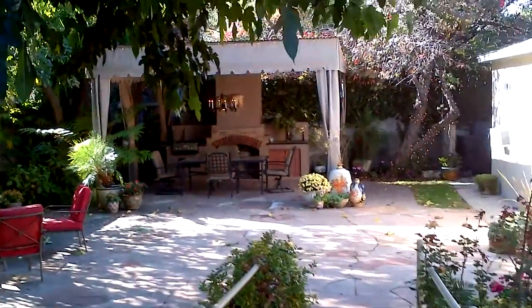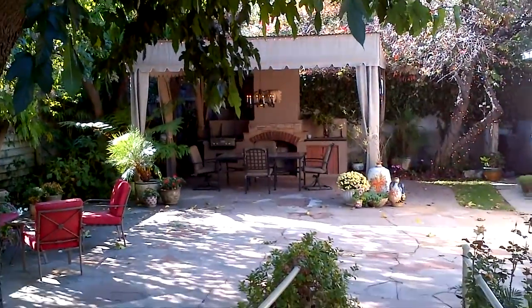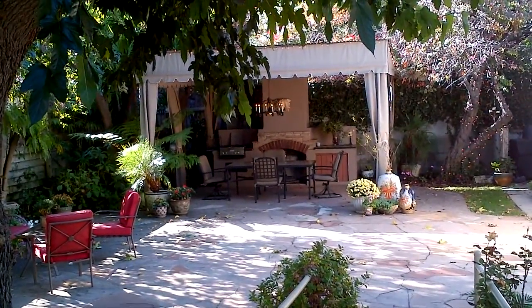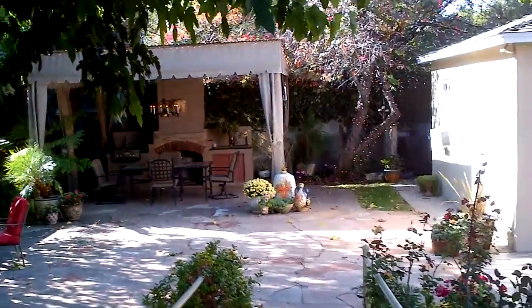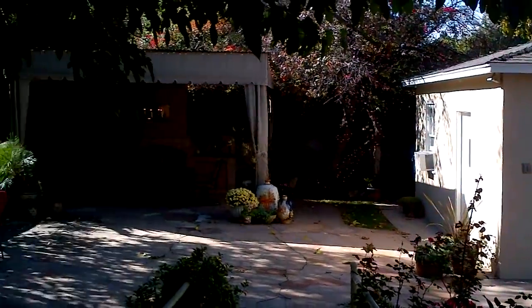The yard is really nice. It has a built-in kitchen area and a fireplace as well and a nice sitting area. There's a two-car detached garage here as well.